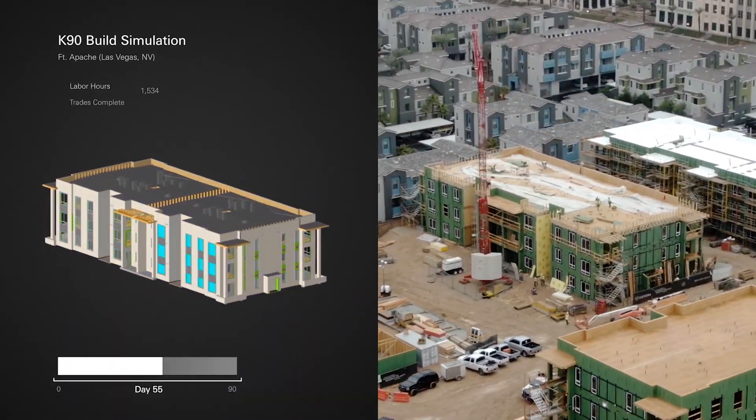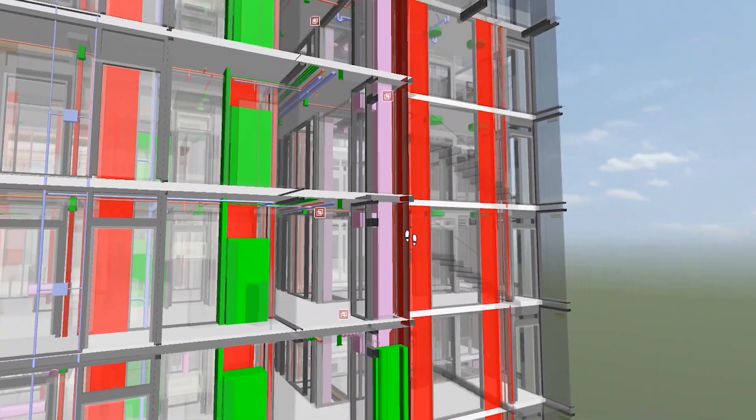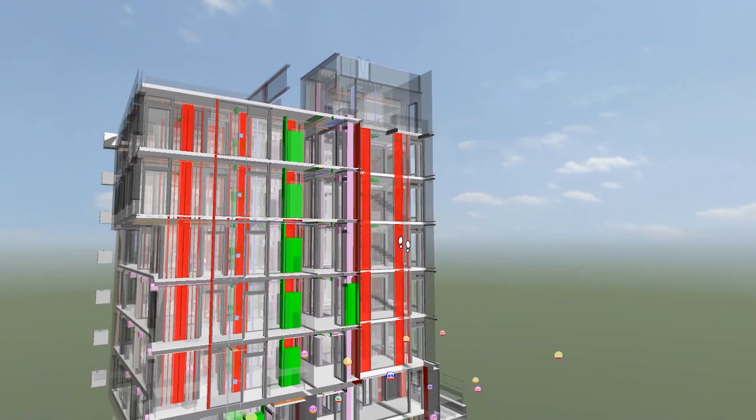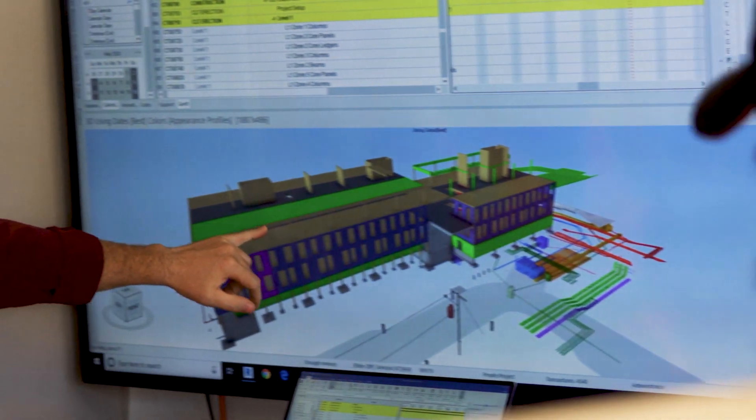It's a traditional process we've always done through shop drawings, but it's done much better and faster within a model because you're able to actually see every part and piece instead of digging through thousands of pages of documents. It's indisputable the value that you get from incorporating VDC into a job — when you put it in the model and you can see everything in context, there's no room for interpretation.